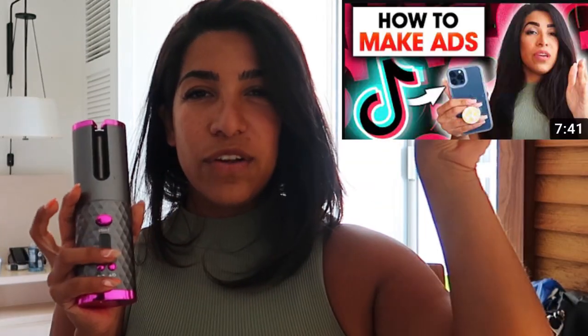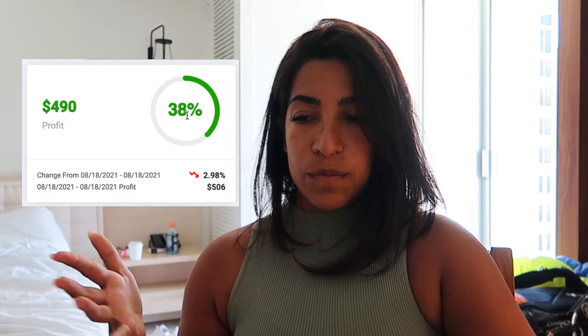Let me go ahead and show you the product. I talked about this product in my last videos — it was this hair curler. I actually showed you how to make a video for this product, so if you're interested go check out that other video about how to make creatives for TikTok ads. Now the first thing everybody wants to know is how much is the profit — it's been kind of crazy because the profit margin has been crazy high.